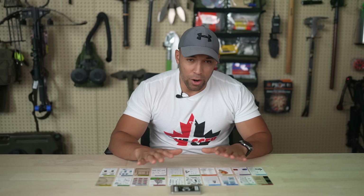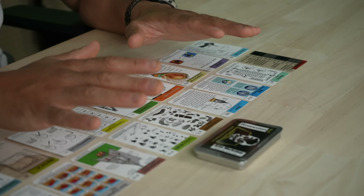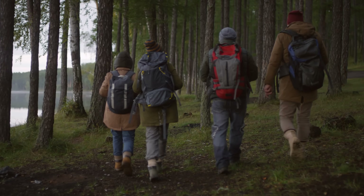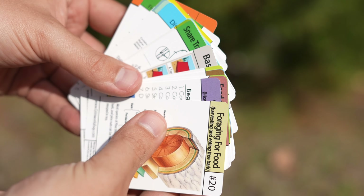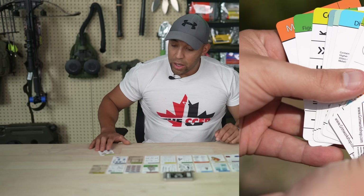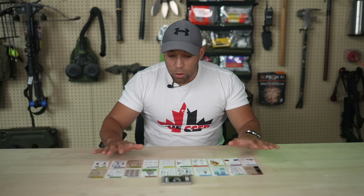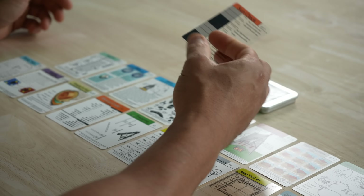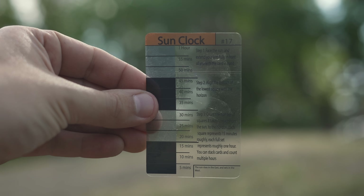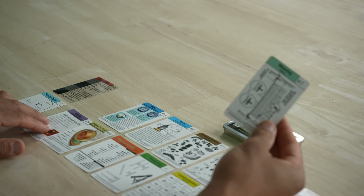This is the Grimm Survival Card Set. It's great if you're adept in the wilderness, but somebody in your group may not be. In my opinion, this is one of the most comprehensive card sets on the market. It comes on waterproof paper and includes a variety of tools. Starting from one side, we have a sun clock — very similar to the method of using your hand to determine how much sunlight is left in the day — and a net weaving tutorial.